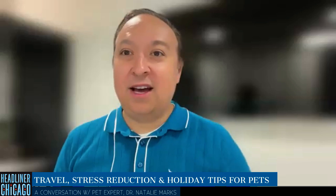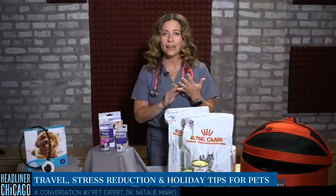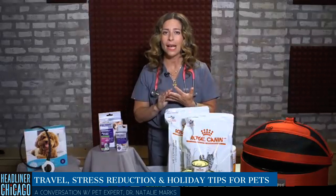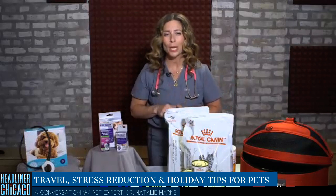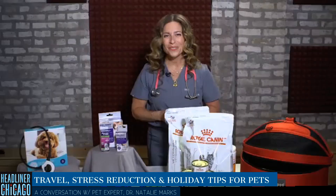All of these products are available through great partners focused on calming: feelaway.com, royalcanin.com, sleepypod.com, and assisianimalhealth.com. Dr. Natalie Marks, thank you so much for your time today. Thanks for having me.